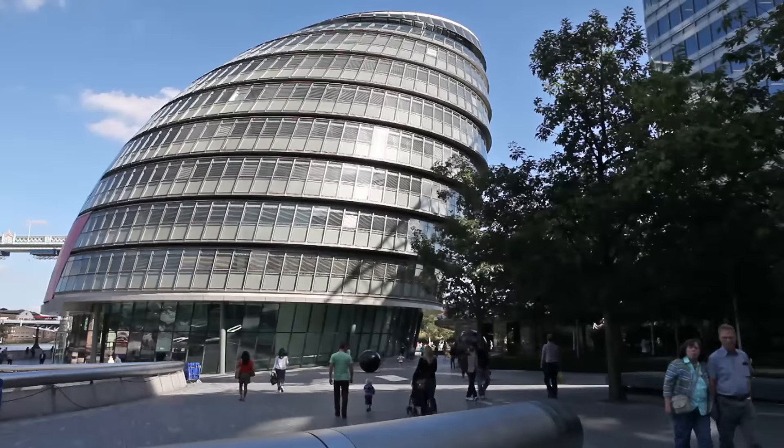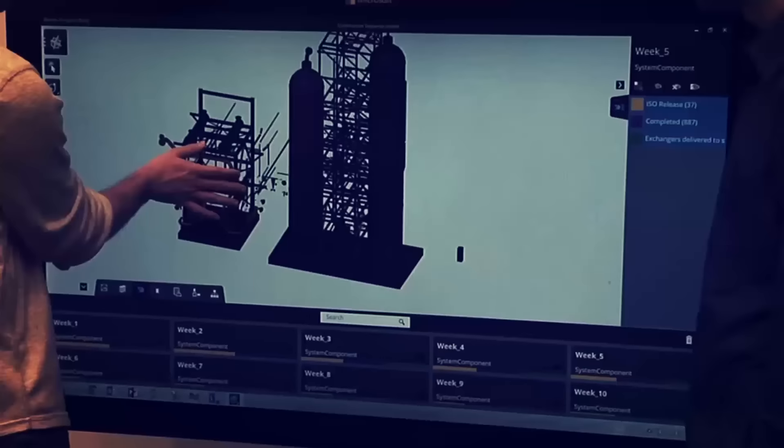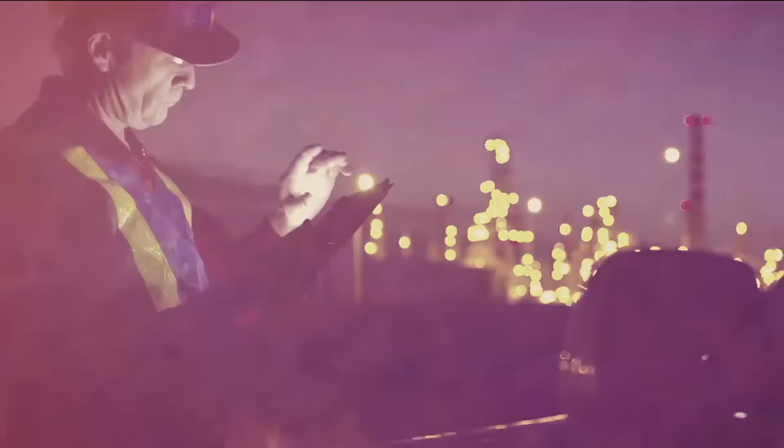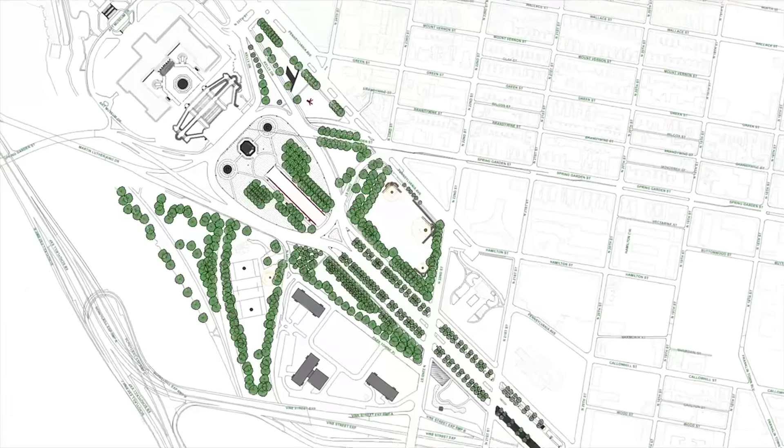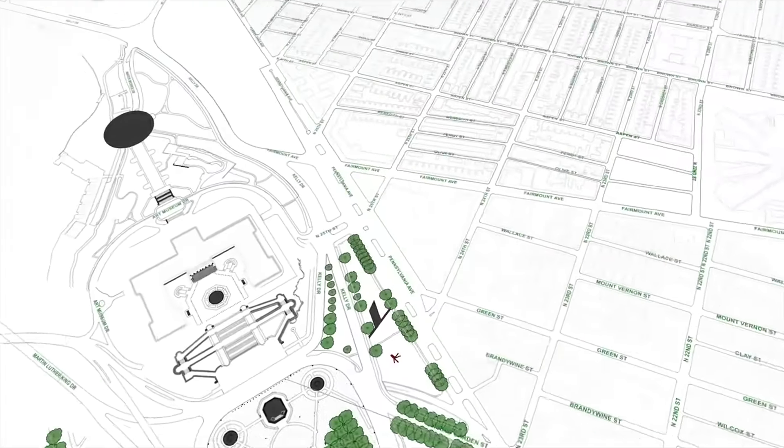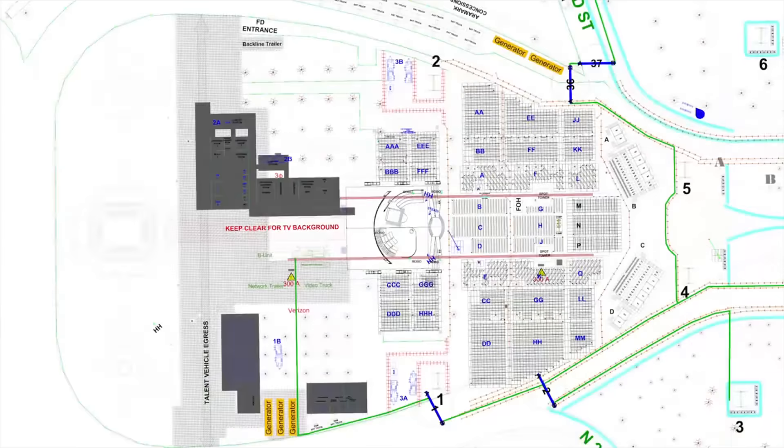Bentley provides the construction industry and construction practitioners with a common data environment that is essentially like a hub to enable the sharing of the latest construction and engineering data. It enables real-time and on-demand model review. It enables office-field-site workflows to understand what to build, when to build it, and also to stay safe.